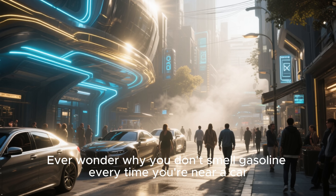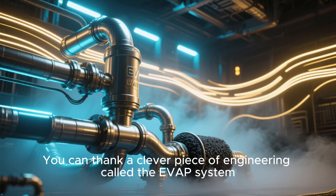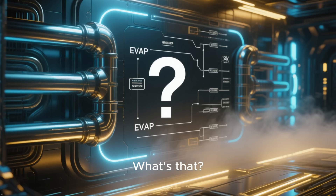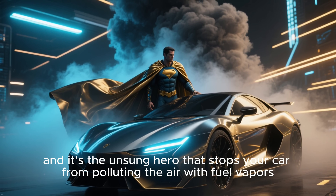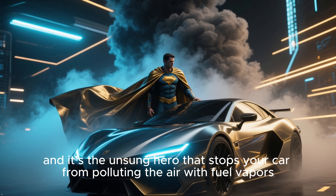Ever wonder why you don't smell gasoline every time you're near a car, even on a hot day? You can thank a clever piece of engineering called the EVAP system. It stands for Evaporative Emission Control System, and it's the unsung hero that stops your car from polluting the air with fuel vapors.